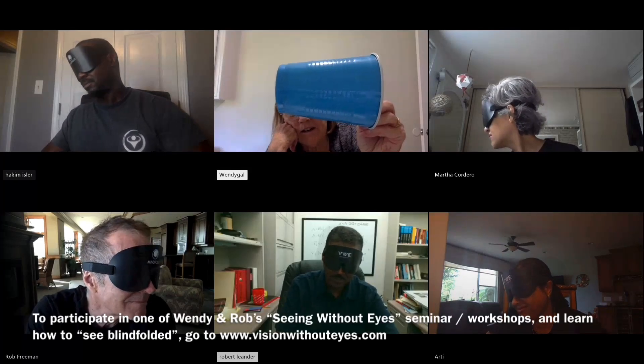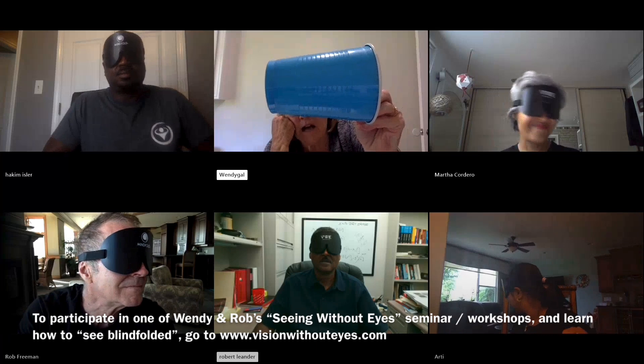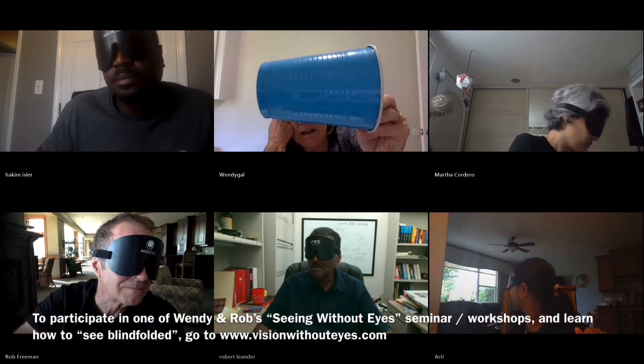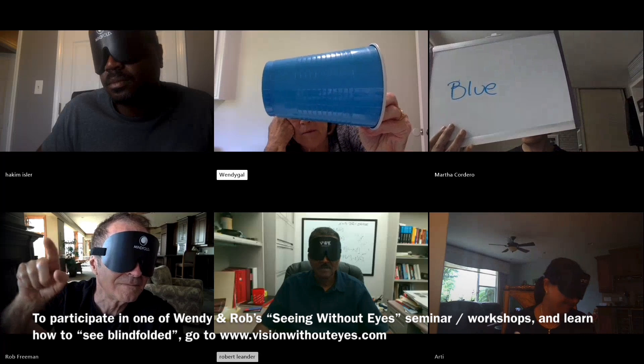What color is this one here, right here, taking up the whole three and it's sideways? Yes, Rob. Yes, Martha.